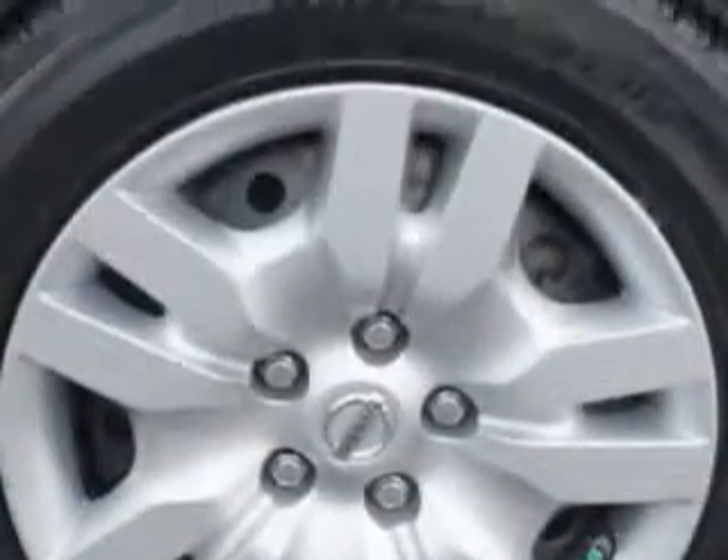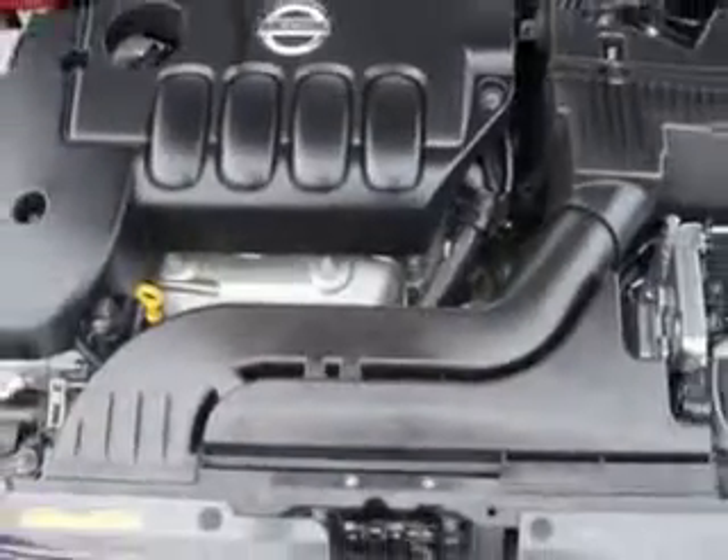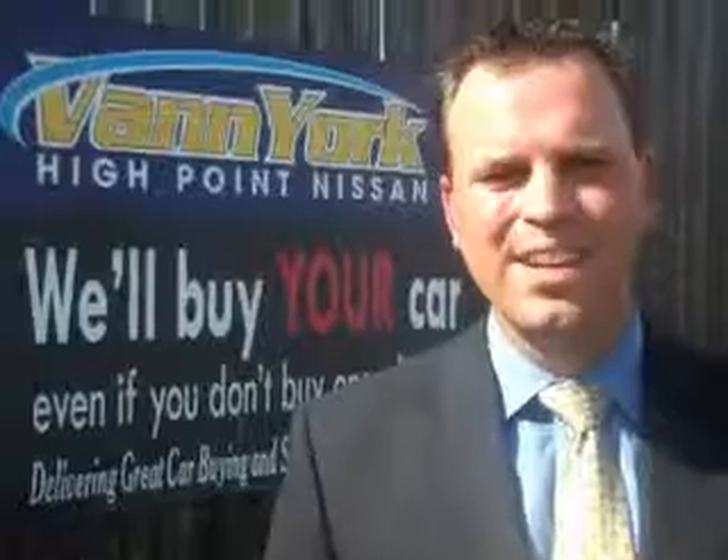Enjoy the drive and have peace of mind in this 2012 Nissan Altima. See us at Vann York's High Point Nissan today. Come by and work with our internet department or see me personally, Trey Powell. At Vann York's High Point Nissan, we want to earn your business.